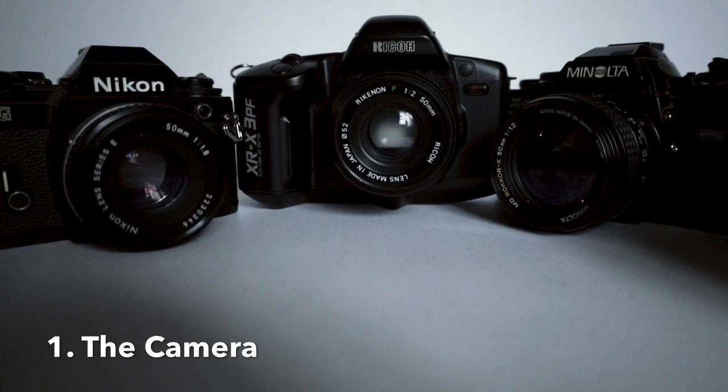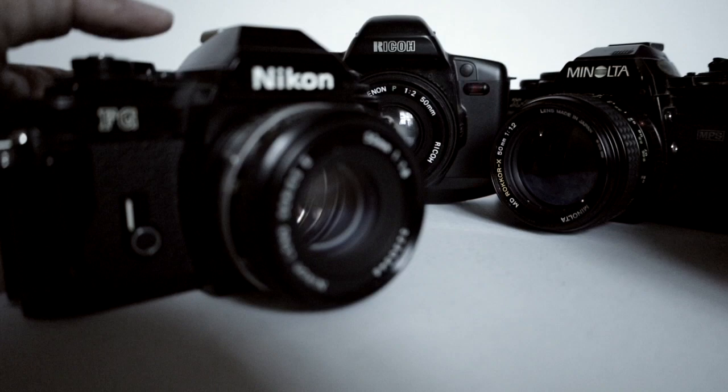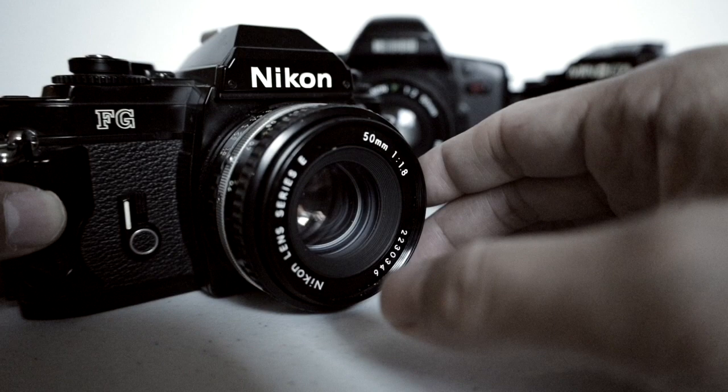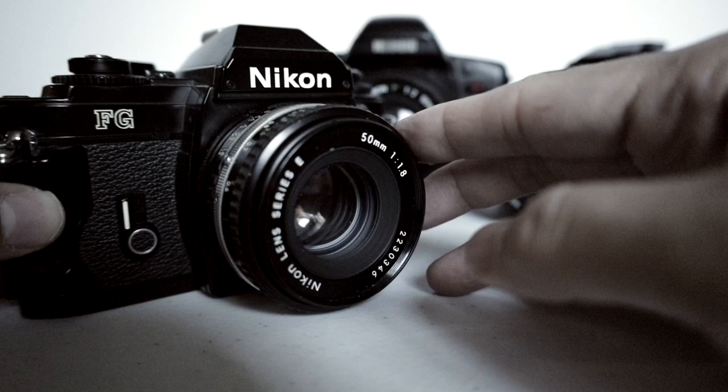What you're looking at right now is what you might call the holy trifecta of cheap cameras. The main reason I can recommend these three cameras is because for you beginners, they all have what they call a program mode. Let's take a look at the Nikon FG first. The Nikon FG is a great bargain — you can have this camera for about $50, many times less. The lens I have on it is the 50mm F1.8 Series E Nikon, which will cost you roughly around $50 or less. So you're looking at roughly $100 for this outfit.